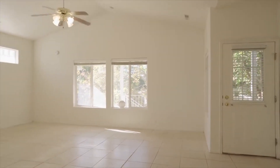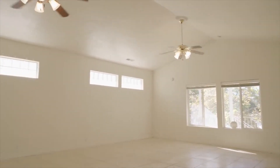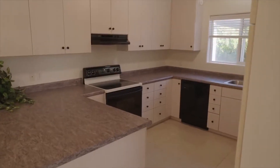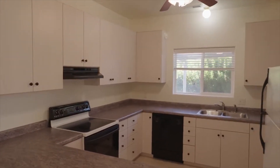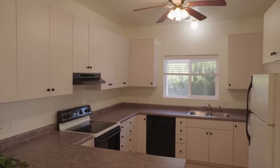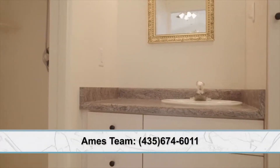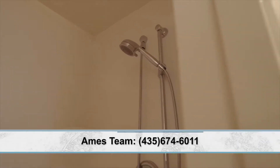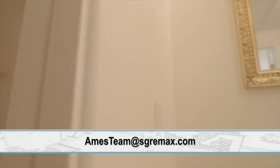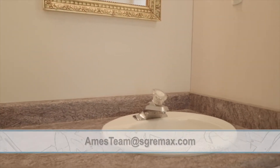This has obviously been upgraded and is much newer. The lot is just over a third of an acre — a really cool, unique property. If somebody wanted more information, you can call us at 435-674-6011 or email us directly at aimsteam@sgremax.com.